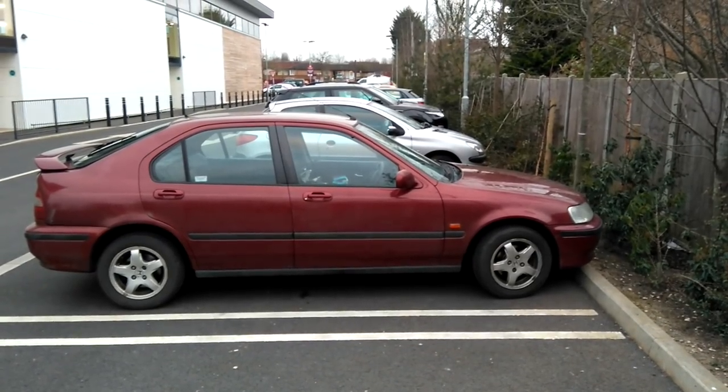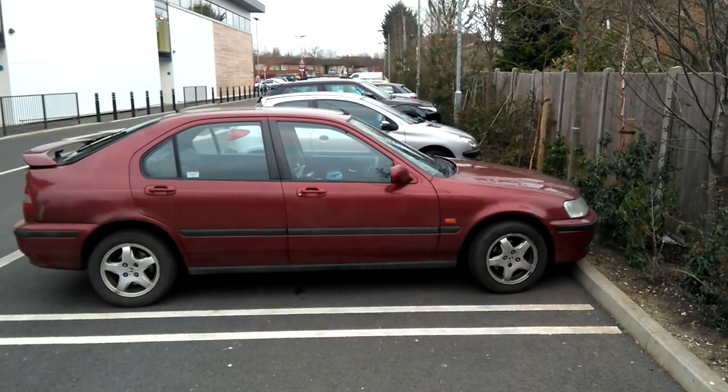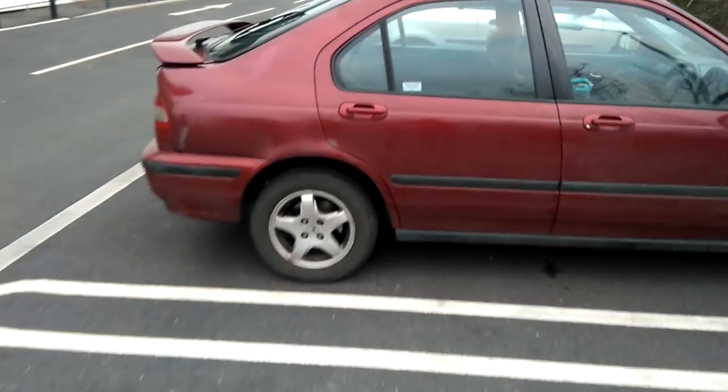Hi guys, this is my year 2000 Honda Civic. It cost me 400 pounds, and for the last eight weeks I've been spending about four nights a week sleeping in it. I'll show you the setup I use for sleeping in it and just generally living.